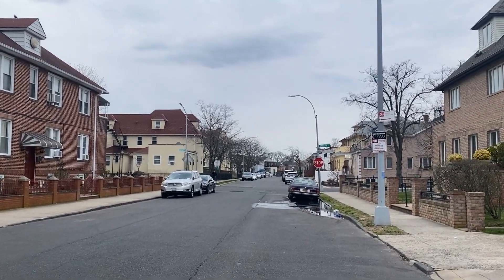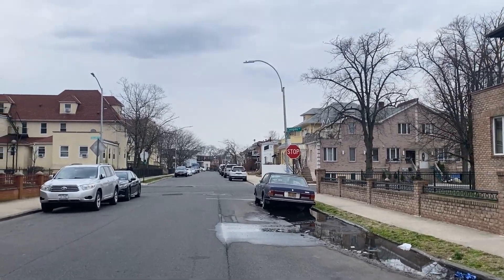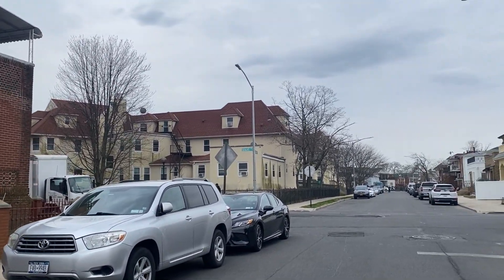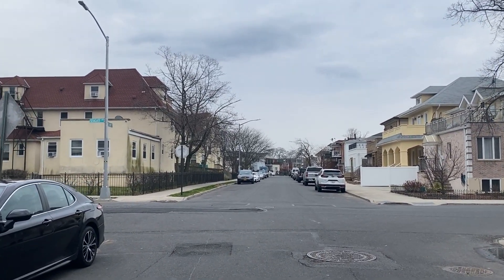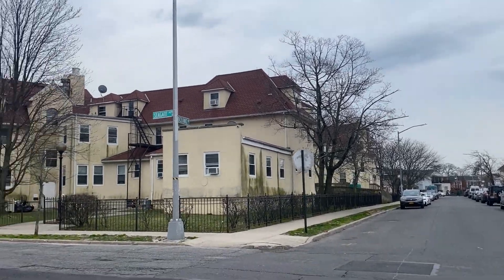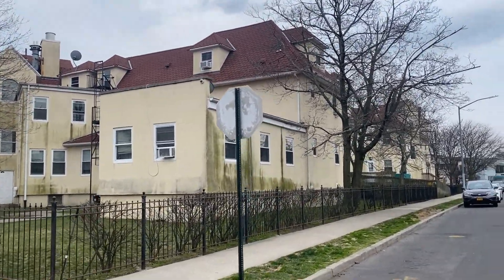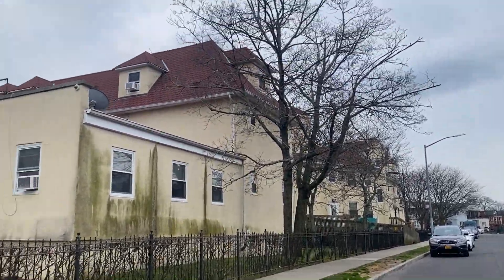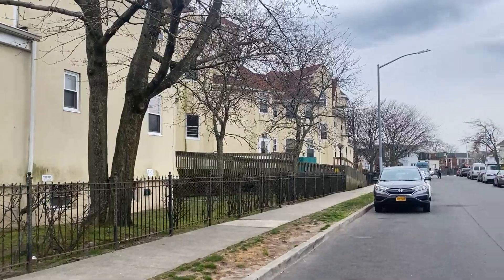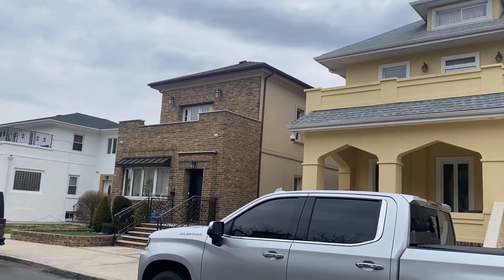And so now we're coming up to the corner of Oceanic Avenue and Seagate Avenue. And here now we have the Abraham House. A lot of the houses on this block, Oceanic Avenue, you can see are being cared for.